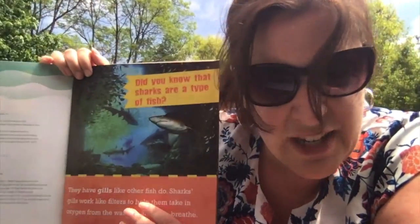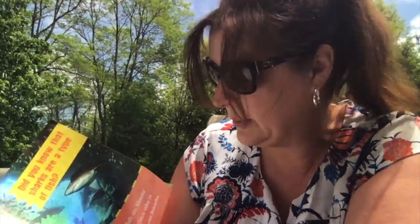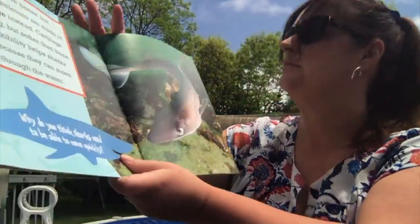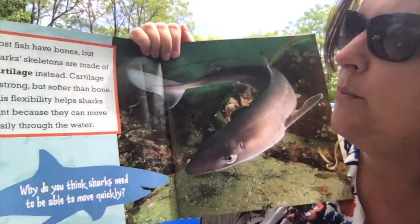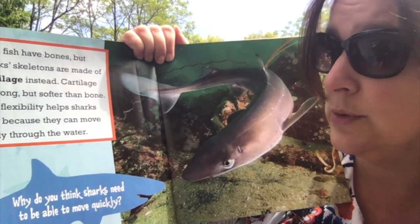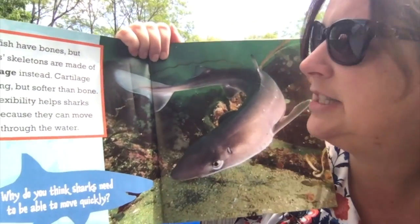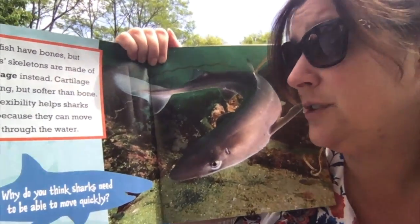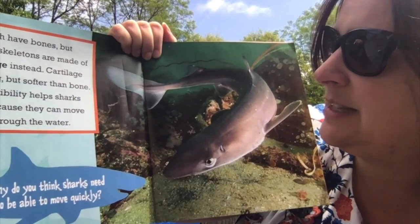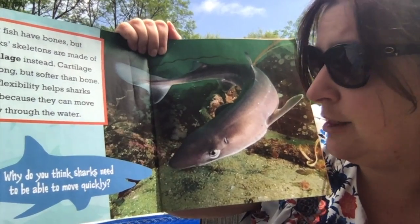So if a shark is a fish, can it ever come out of the water? No, it wouldn't be able to breathe. Here's a shark right there. Most fish have bones, but shark skeletons are made of cartilage instead. Cartilage is strong, but softer than bone. This flexibility helps sharks hunt because they can move easily through the water.